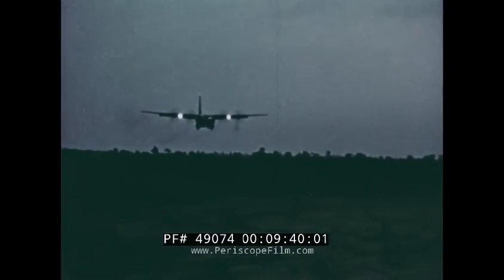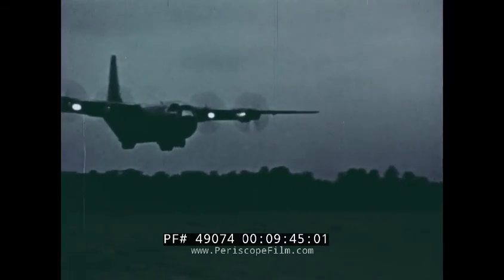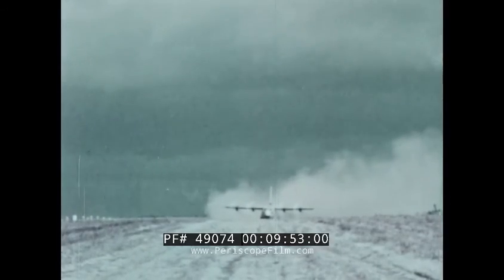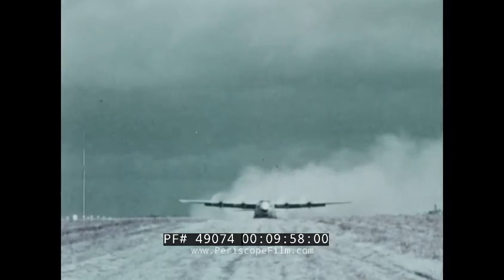In over 800,000 operational hours, the Husky Lockheed C-130 Hercules has made over 280,000 landings and takeoffs from strips of every description — an assault transport that gets in and gets out of some of the most treacherous and isolated spots on the face of the earth.